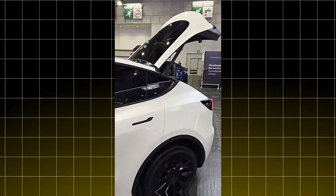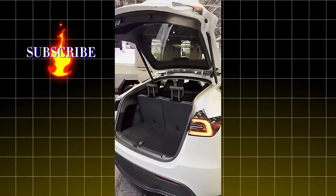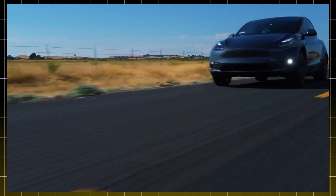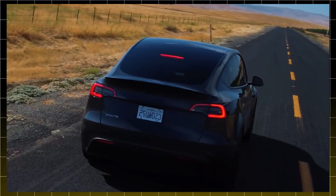And here's where it gets even more exciting. Production has already kicked off at Tesla's Giga Shanghai facility. They're starting small, with about 12 units per day, but full-scale production should begin by late November. So mark your calendars — you could start seeing these on the road as early as January 2025.